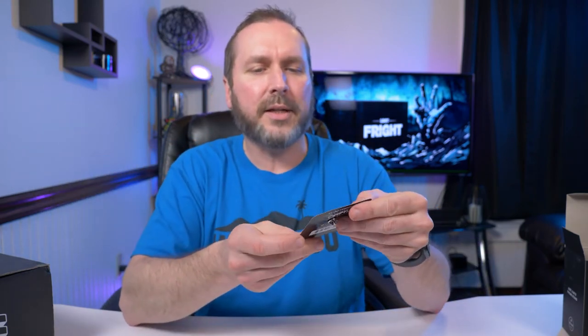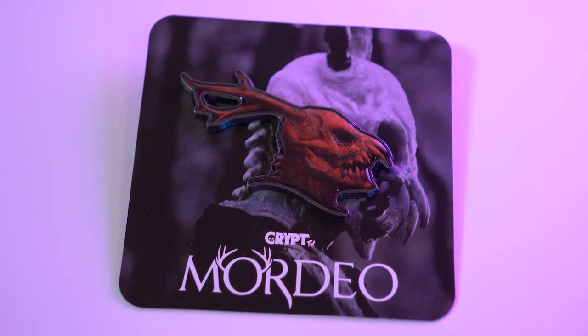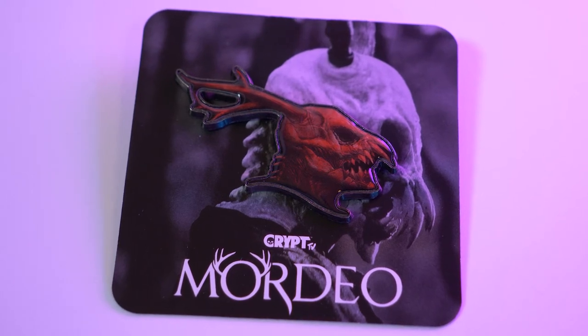Oh, I forgot — the pin. So this one is Mordio from Crypt TV. This one's actually really cool looking. These guys keep giving me cool pins, and this one's really cool because it's colored. It's almost like it's a photograph that they just turned into a pin. That's awesome. I'm not familiar with this character from Crypt TV, but it's a very cool looking pin. I absolutely love it. I'm going to put this with all the other pins I got from Loot Fright.